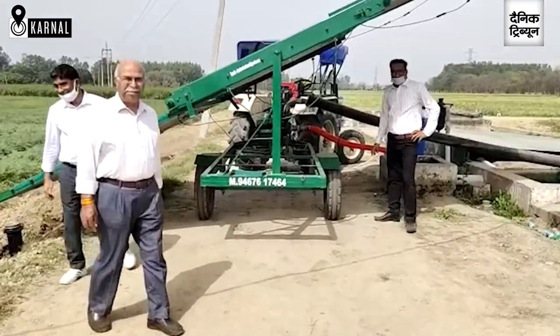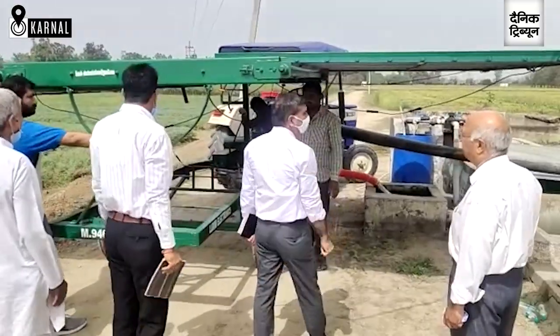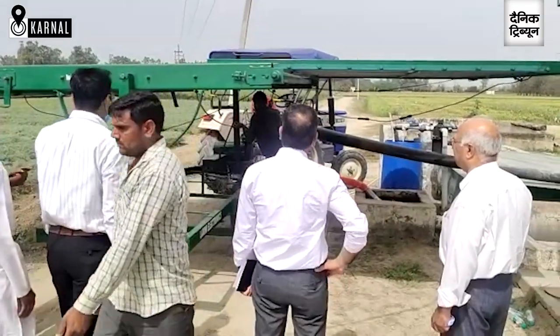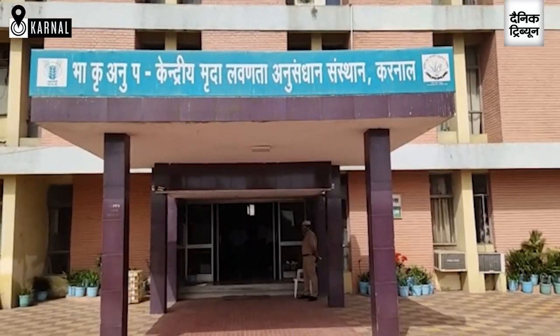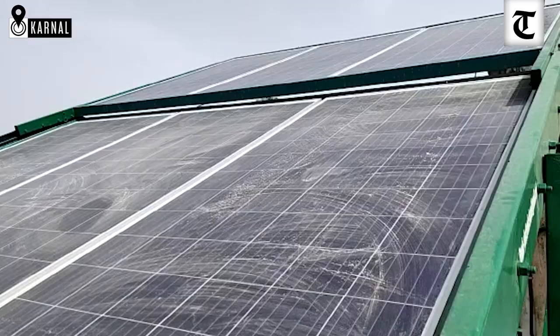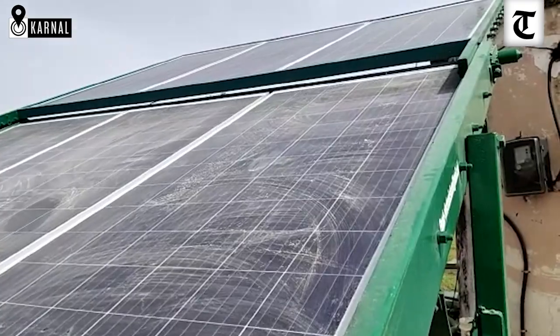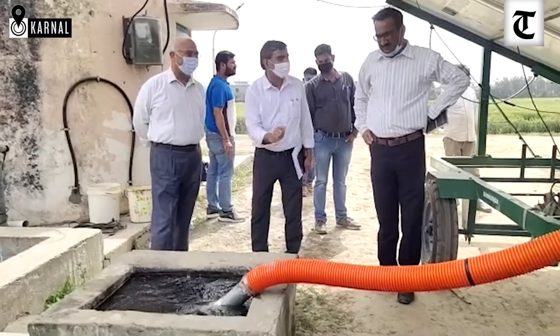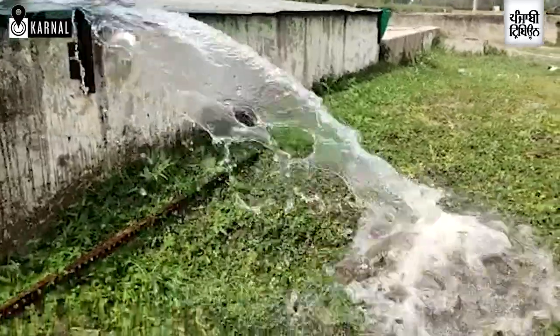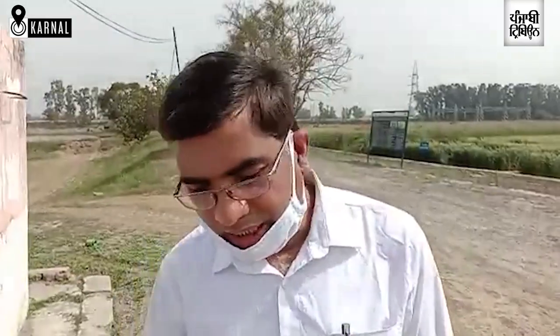Rohtak and Jhajjar districts in Haryana have the maximum concentration of such soils, and it is not possible to grow any kind of crop in them. CSSRI has devised a solar mobile-operated pumping system to take out water from the sump — that drained water is then thrown into a canal or somewhere else.